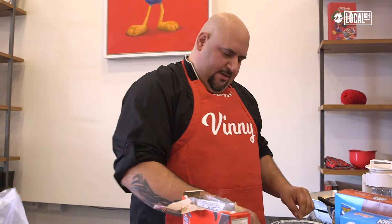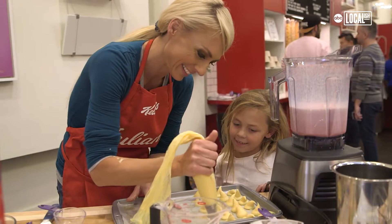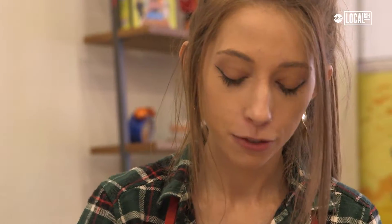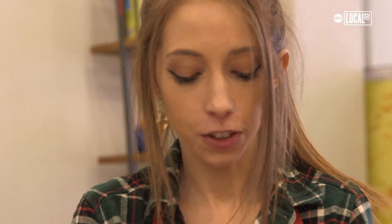I am making a rum raisin bran carrot cake. I am making Tony, Sam, and Sunny's holiday cream puffs. Right now I'm doing my Frosted Flakes pate brisee, which is just a Frosted Flakes pie crust.